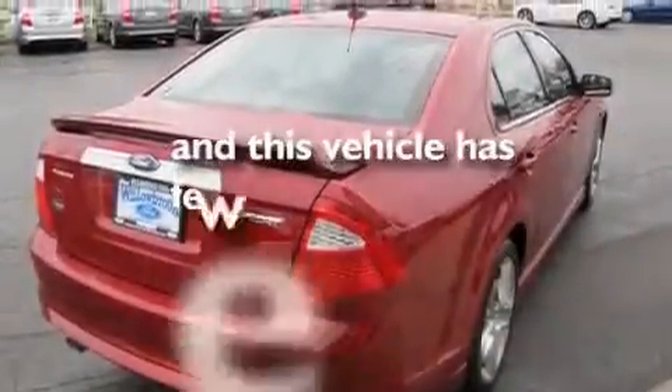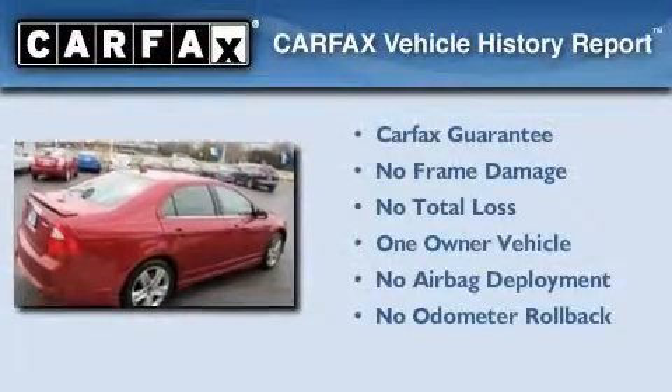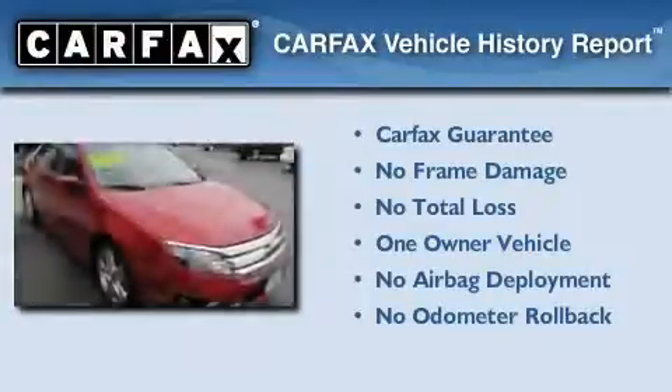This vehicle has fewer than 20,000 miles on the odometer. This Ford has had only one owner, and it qualifies for the Carfax buy-back guarantee.